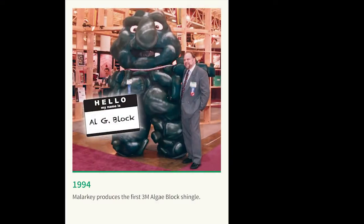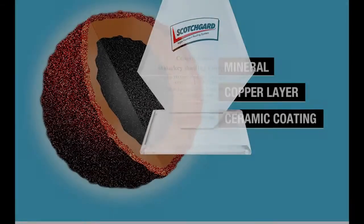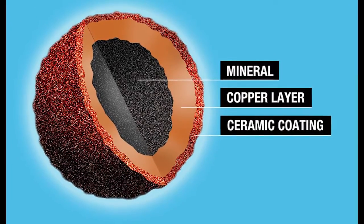We are proud to say that Malarkey was the first shingle manufacturer to offer Scotchgard Protector for shingles to homeowners to help prevent these black streaks caused by algae. Going back to the science behind these copper granules, we've actually been selling them since 1991, and from that time to the present, we've really had no claims against black streaks caused by algae on a roof — that's 25 years of proven history. It's that 10% level that we did a lot of work on early on that says that's the level you need in a shingle to control the black streaks.